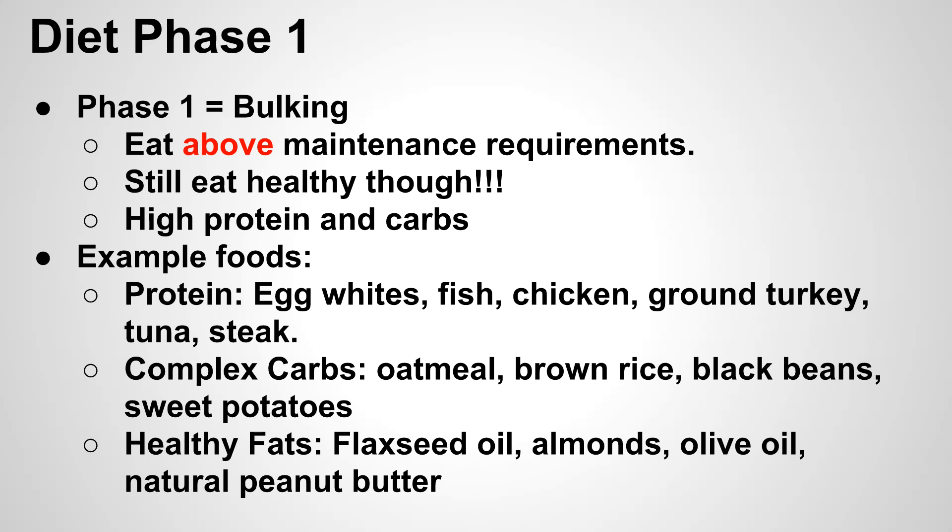As for carbs, we're going to stick with complex carbs — primarily oatmeal, brown rice, black beans, and sweet potatoes. You want to stay away from simple carbs like processed foods and sugary drinks; cut that out. For fats, some great options are flaxseed oil, almonds, other nuts, olive oil, and some peanut butter. Making different combinations of all these types of foods should keep you from getting too bored with any specific type of meal.